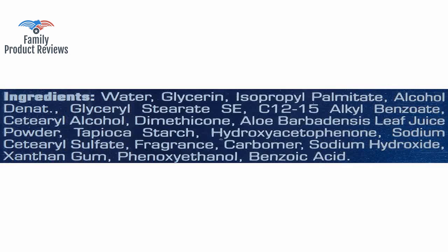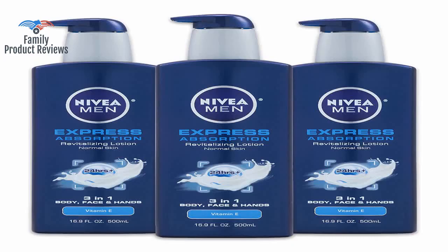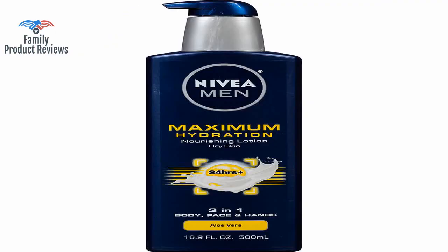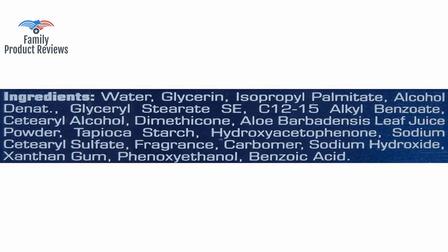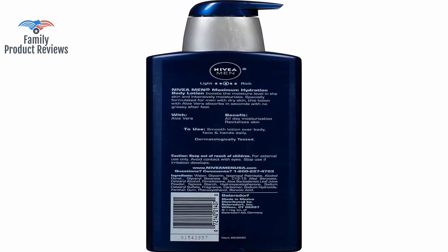Here is the test: put it on, and 10 minutes later touch a piece of glass or a mirror — it dries easily upon application and does not leave any greasy sensation after an hour or two. About a minute after rubbing it in, your hands feel soft and dry with no oiliness or greasy feeling whatsoever, and the scent is muted but pleasant.